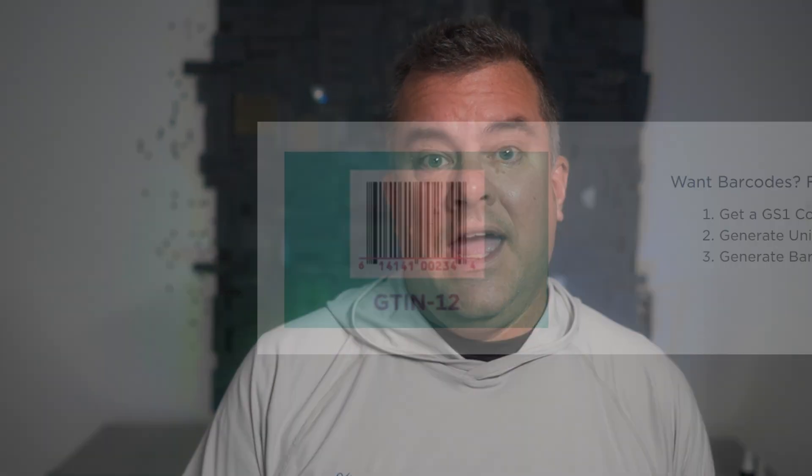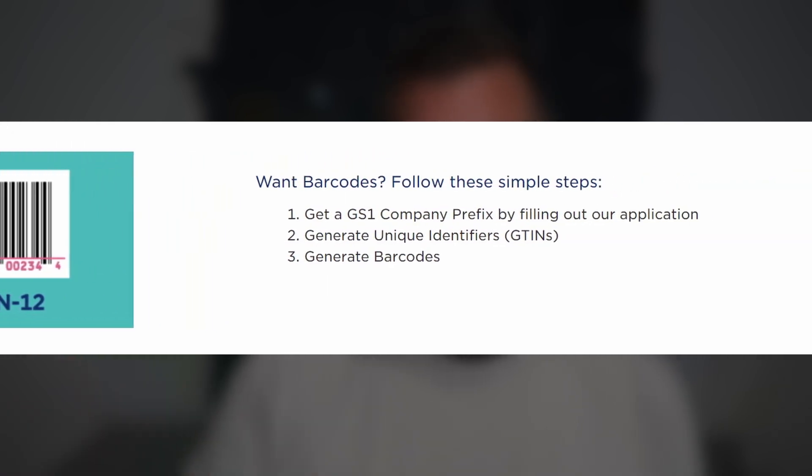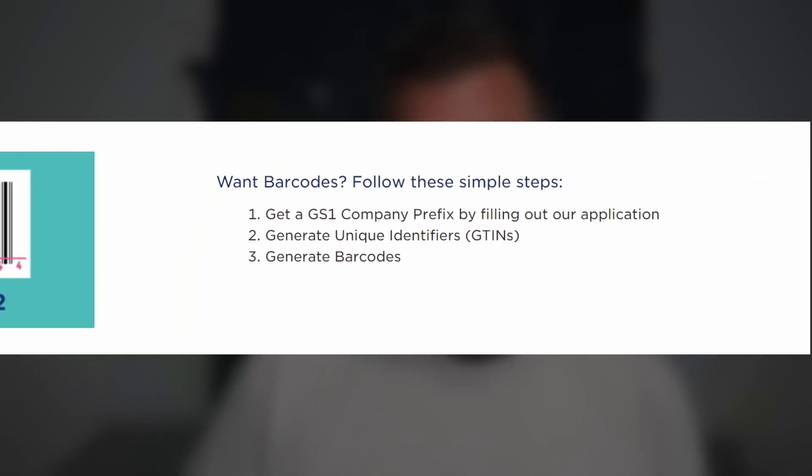Basically think of it like this: it's a unique string of numbers, usually expressed as a barcode on a label, that identifies your product as unique. The company GS1 maintains a big database of UPC codes — who owns that UPC code and what product it goes to.